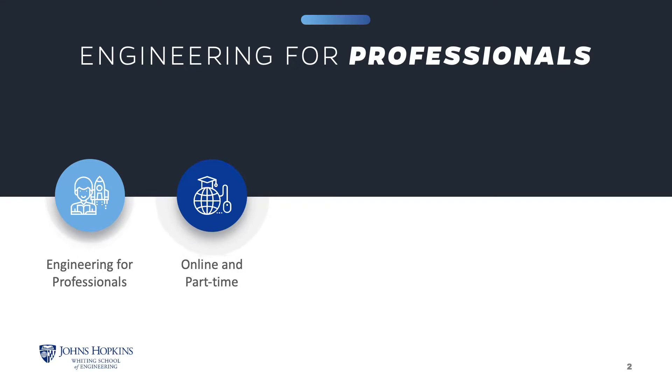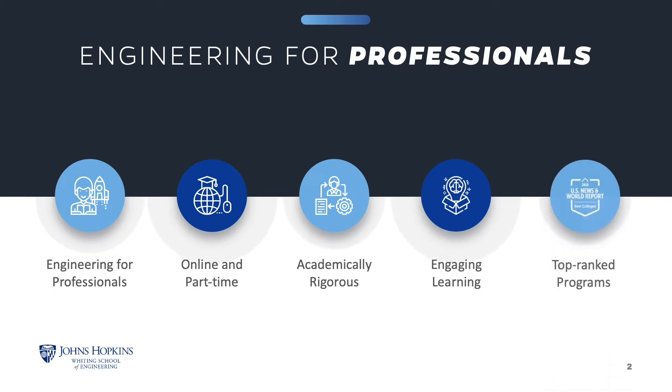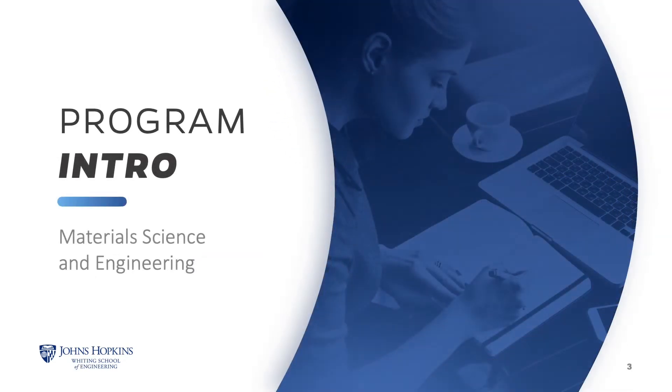Our top-ranked programs are academically rigorous and you will engage in meaningful learning interactions with instructors and classmates. The Johns Hopkins University Materials Science and Engineering program will equip you with the methods and tools you need to develop and improve materials that impact everyday life.